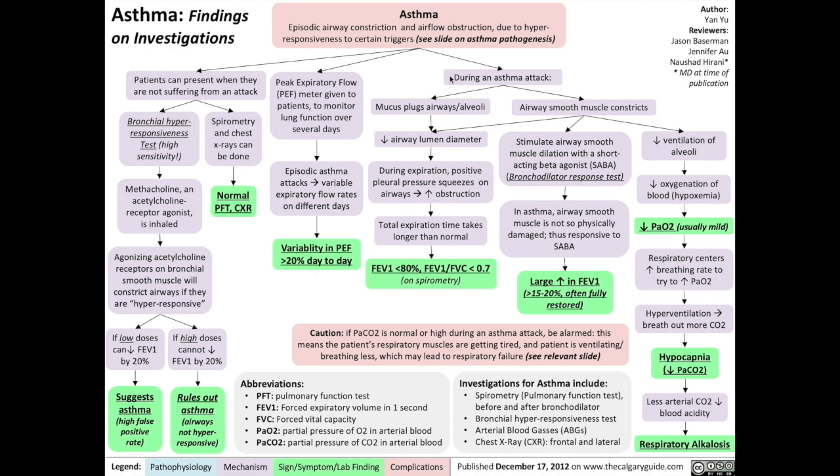We can also measure asthma during an asthma attack. During an attack, mucus will plug the airways in alveoli, which reduces the airway lumen diameter, and during expiration, positive pleural pressure squeezes on the airways to increase obstruction. That results in a total expiratory time that takes longer than normal, measured by an FEV1 of less than 80% and an FEV1 over FVC ratio of less than 0.7. All of these can be measured on spirometry.